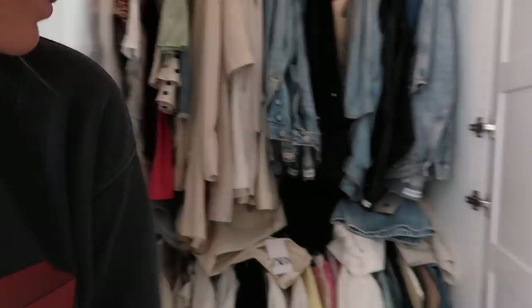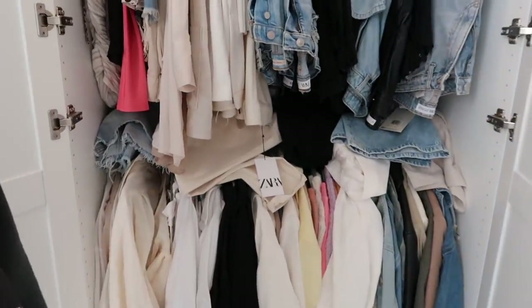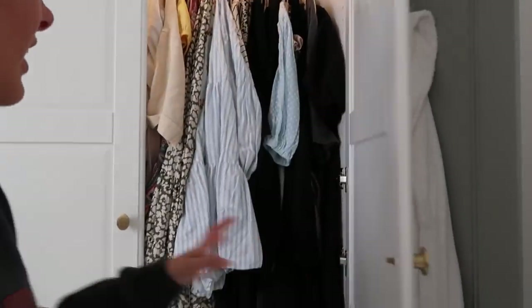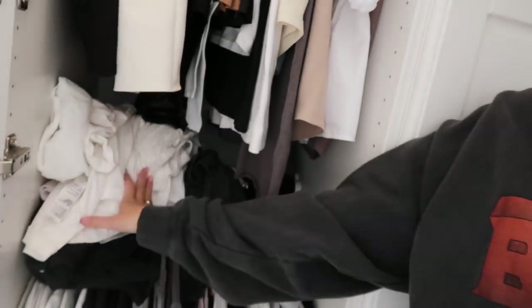My wardrobes are in a bit of a mess at the moment — we have clothes all shoved in here. This one is a little better. This is all my dresses, so this is probably one that is going to have a good old switch around. This one's really bad as well — yeah, that's not ideal, all of this stuff.